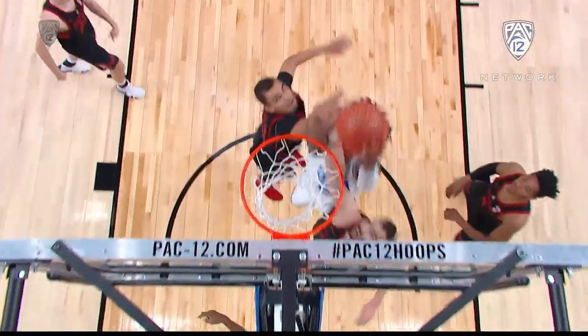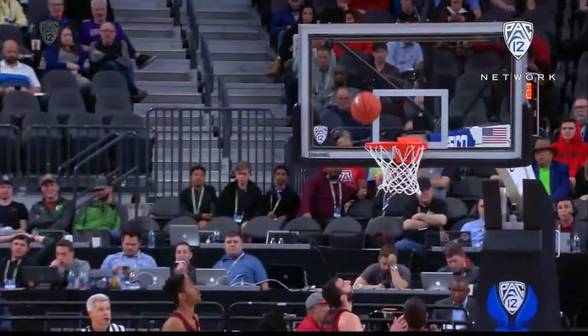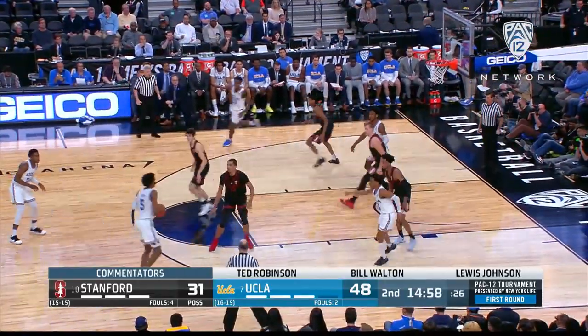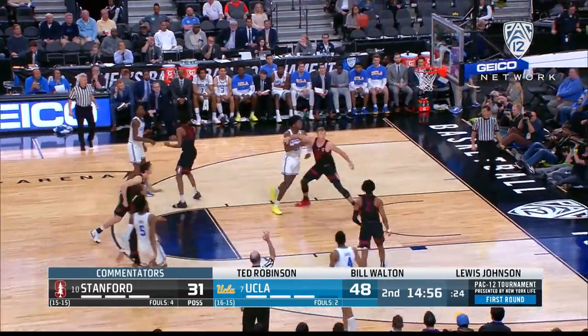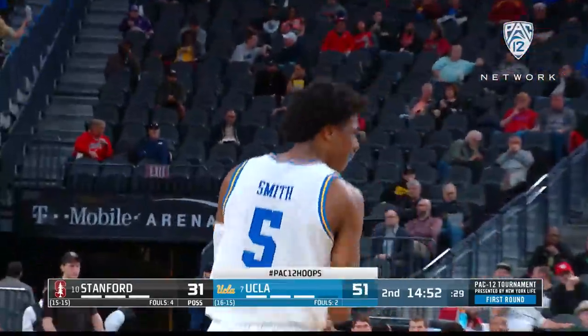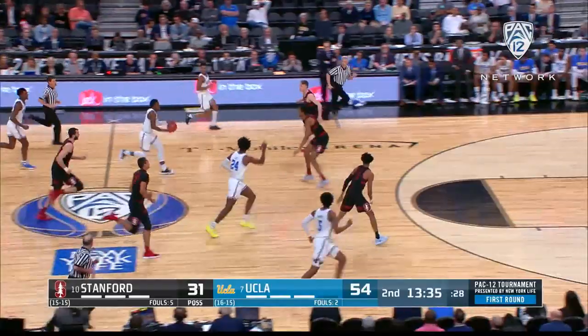This is Jalen Hill — strong. This UCLA team is the second tallest in the entire country, and they utilize that height on the offensive glass. Hill with 12 and 10 off the bench. You mentioned the size — pregame, you were watching these dudes warm up, just kept saying this team's really big, and you're right. As you see Chris Smith with that triple, they were up 20 at that point.